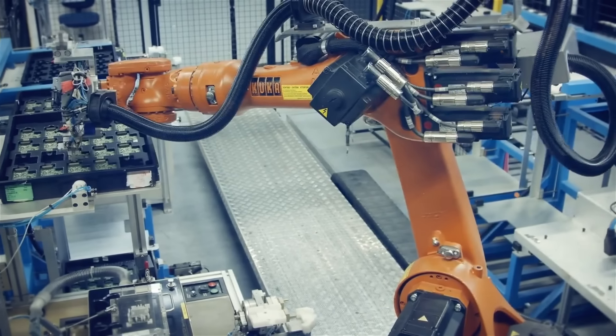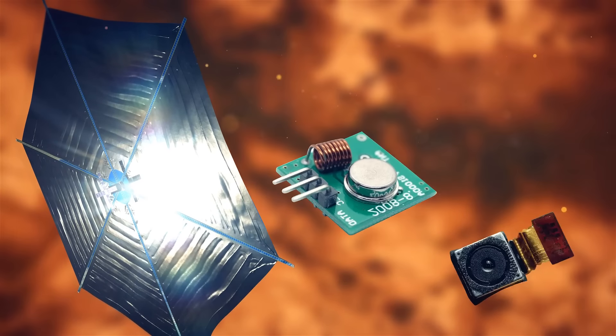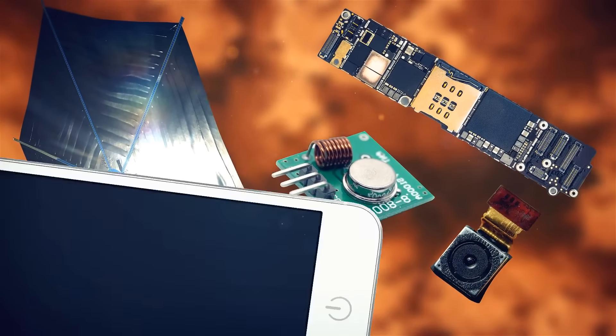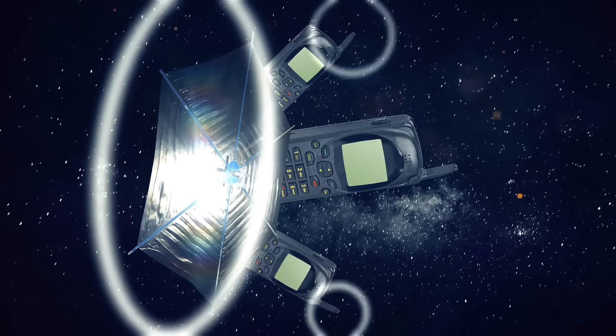Hanmer also believes that we could mass-produce solar cells at cell phone factories, because a solar sail would need a processor, a camera for navigation, and some electronics to transmit data — just like a smartphone. In other words, solar sails would be like small satellites using cell phone technology.